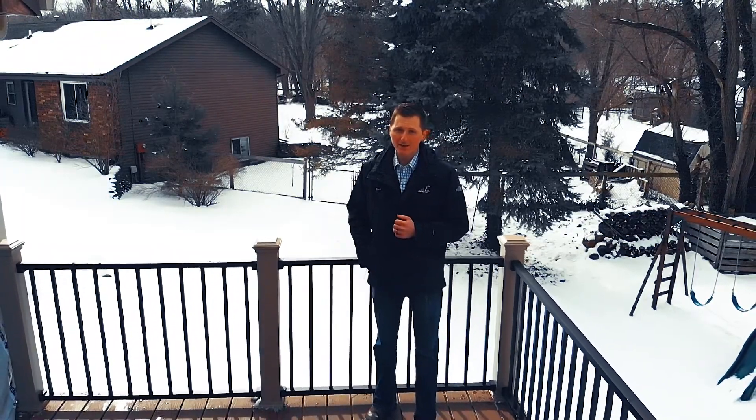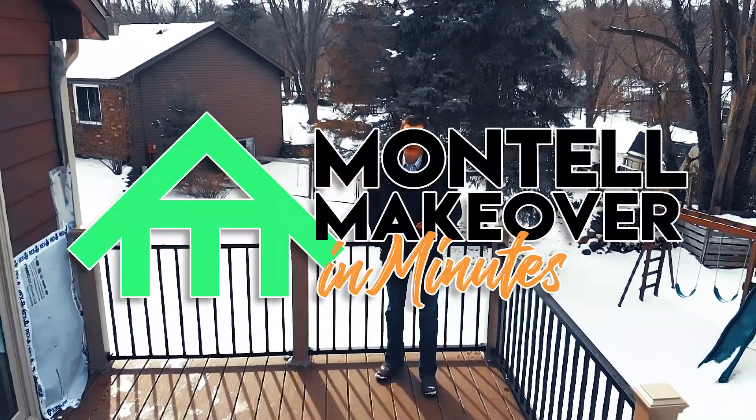I'm Brett Kegres. We're here in Rockford, Michigan and welcome to Montel Makeover in Minutes.